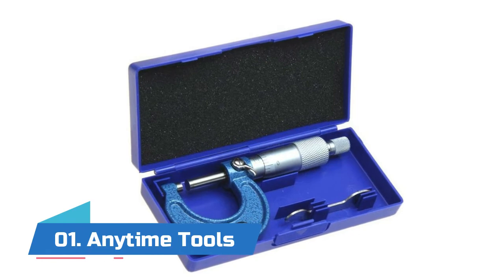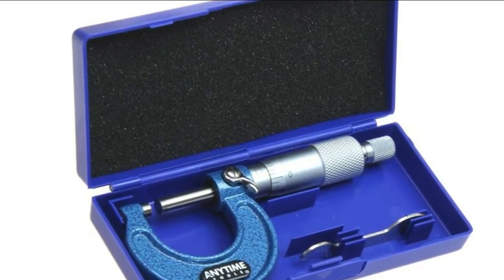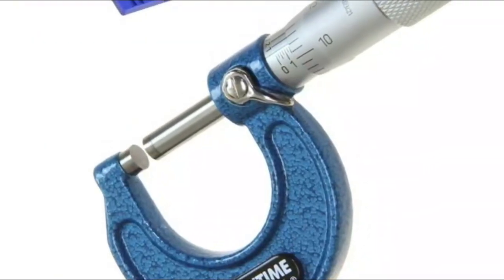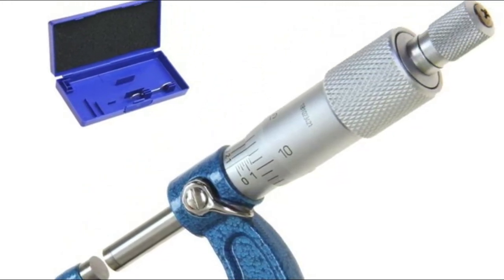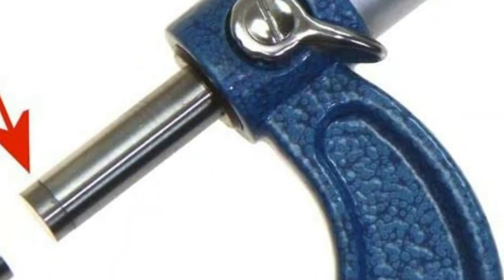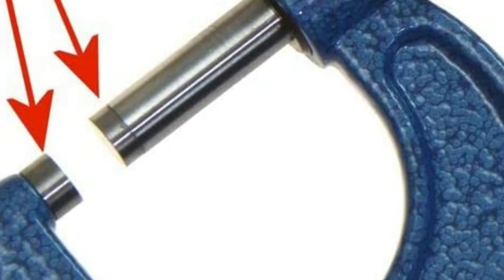Number one: Anytime Tools. Features laser-etched graduations and a satin chrome finish for super precision and no glare. The balanced frame and thimble design ensures easy handling and better readability. Both a ratchet thimble and fixed thimble allow for precise application of pressure on the object. The micrometer comes in a padded case with a calibration spanner, and micrometers larger than one inch include calibration standards.